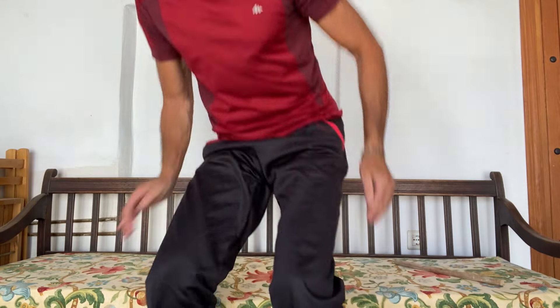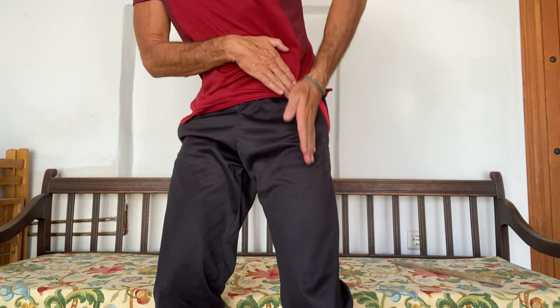The two most common tendons to be affected are your iliopsoas tendon — you don't need to remember the name. It runs from inside your abdomen, right up against your spine, comes down the front of the hip, and attaches to the thigh bone. It is very close to the articulation point of the joint, so that tendon can be rubbed and will cause you pain in the front of your hip, sort of this area.